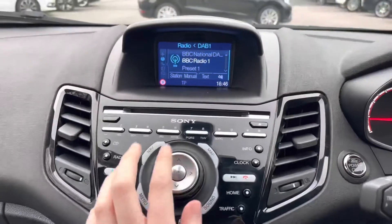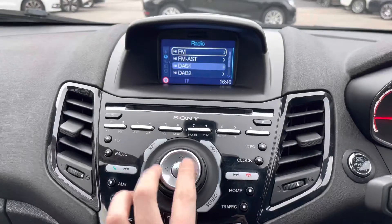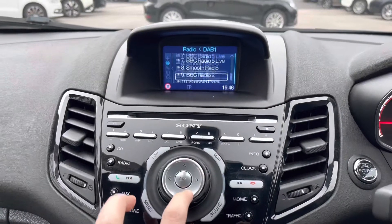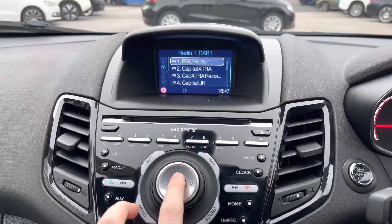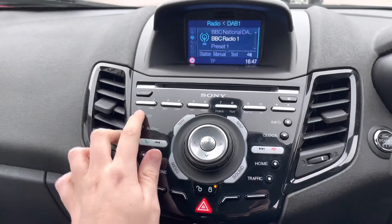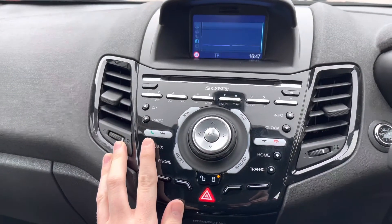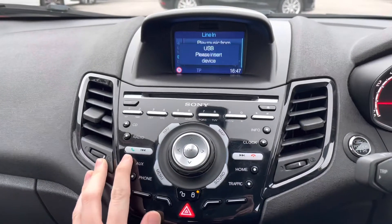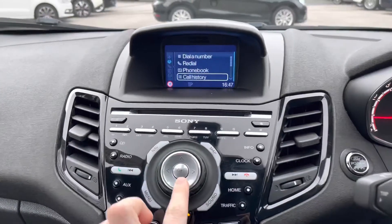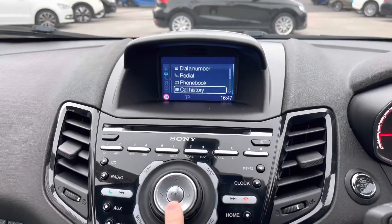In the centre, you have the upgraded Sony infotainment system. On this you can access your radio with DAB, FM, and AM. With DAB you get nice clear audio quality as it's digital, and you can save up to 10 station presets to access your favourites with ease. You can alternatively connect your own audio source via USB, auxiliary input, Bluetooth audio, or a CD player. With Bluetooth you can safely make hands-free phone calls while on the go, so you never miss any important calls.